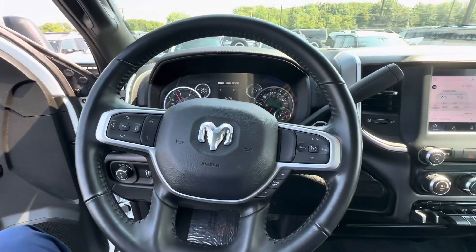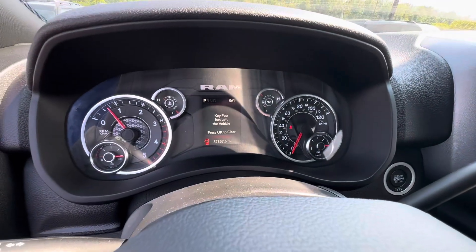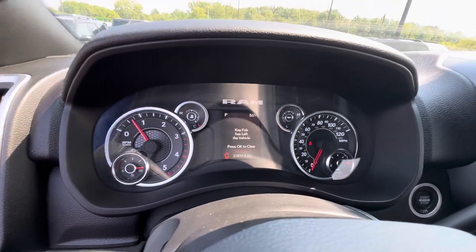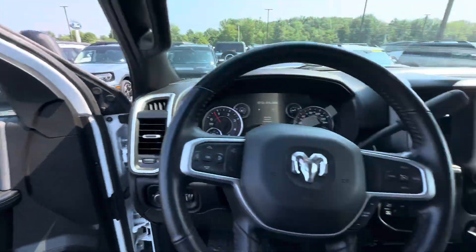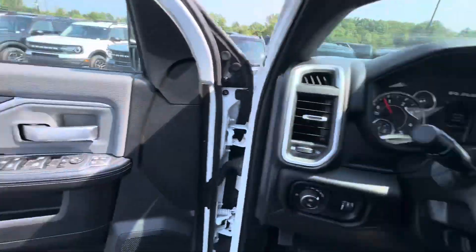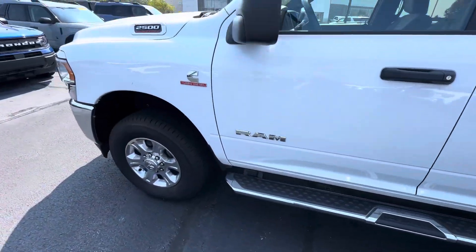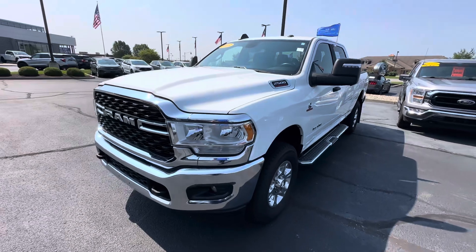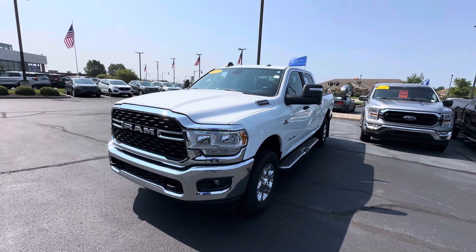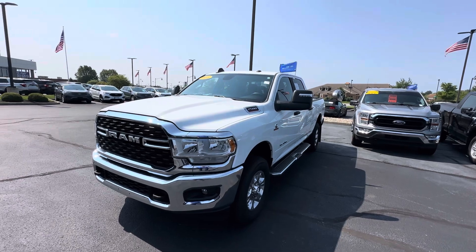Nice leather-wrapped steering wheel. This vehicle only has 37,857 miles, no warning lights on the dash. We'll get it topped off with a full tank of diesel and fully detailed. Very nice, very clean vehicle. If you're interested in this truck, feel free to give me a call at 317-852-2231. My name is Scott with Bill Estes Ford in Brownsburg — thanks and have a good rest of the day.